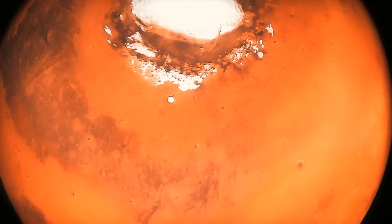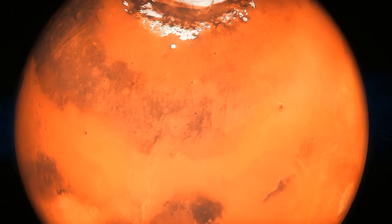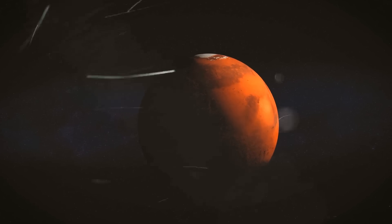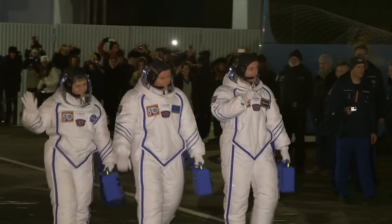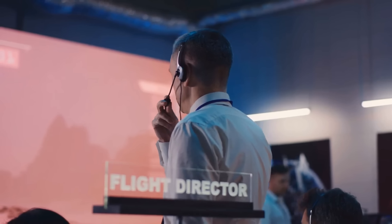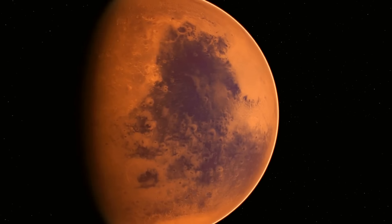It requires fewer launches from Earth, but has some different challenges — like spending more time in microgravity and dealing with increased radiation. So we'll need some real space heroes. But of course, there are some major hurdles to overcome before we can make all this happen.